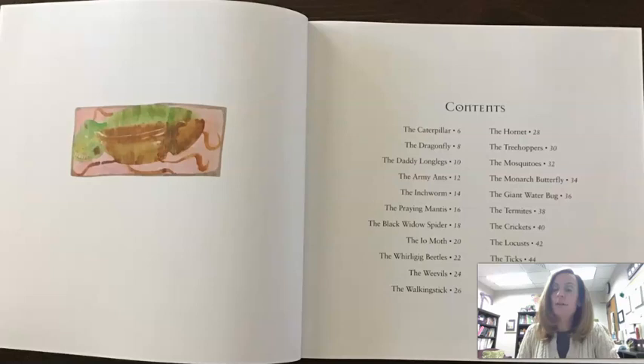This is a table of contents where it lists all of the poems that are in here. You can see that each one of them is about a different kind of insect. So I'm not going to read all of them to you today — that would probably take a long time — but we'll pick a few that we think are cool.